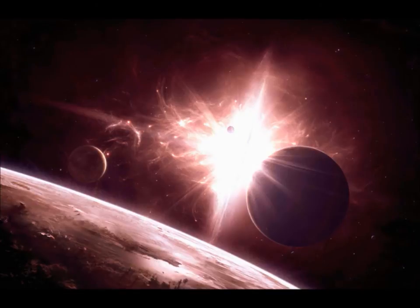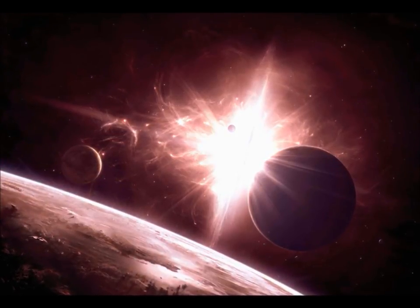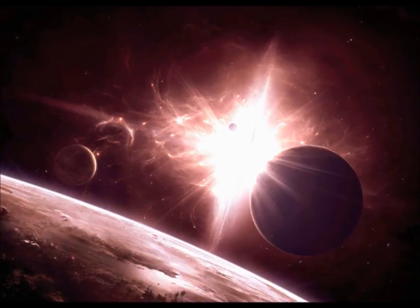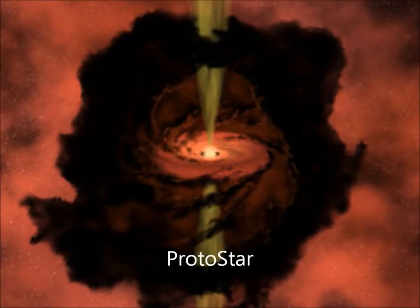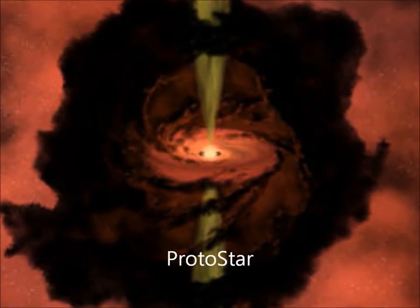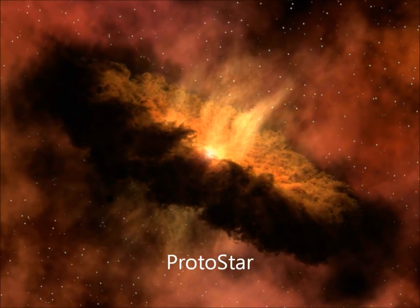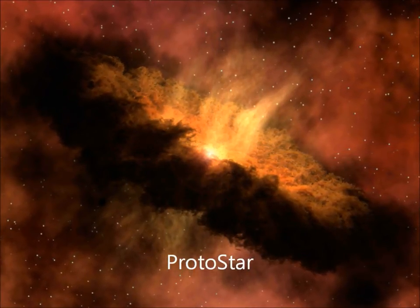When a star runs out of fuel, it swells up into a red giant or a supergiant. These large stars are very cool because their cores are no longer producing fuel. A protostar is what you have before a star forms — a collection of gas that has collapsed down from a giant molecular cloud. The protostar phase of stellar evolution lasts about 100,000 years. Over time, gravity and pressure increase, forcing the protostar to collapse down.